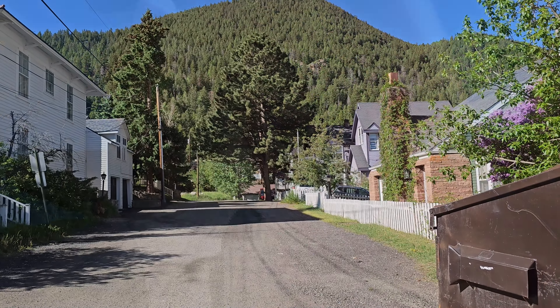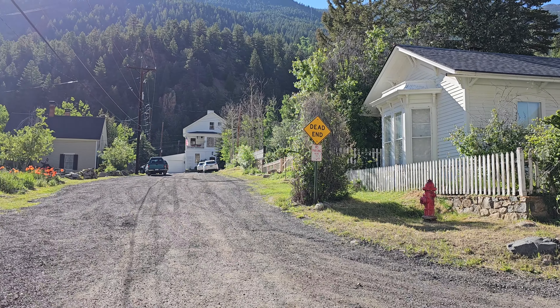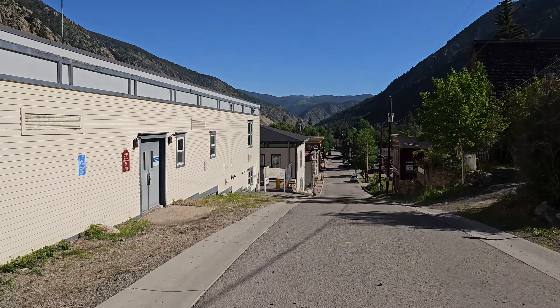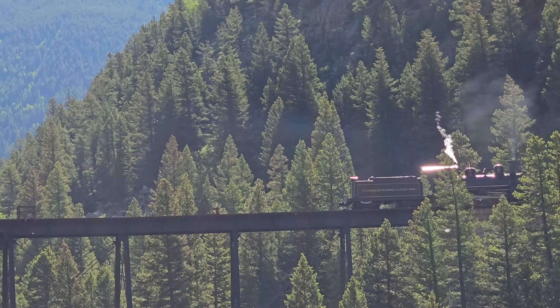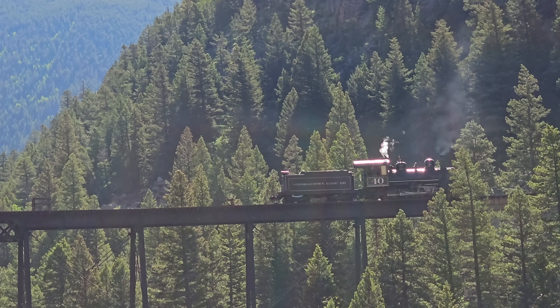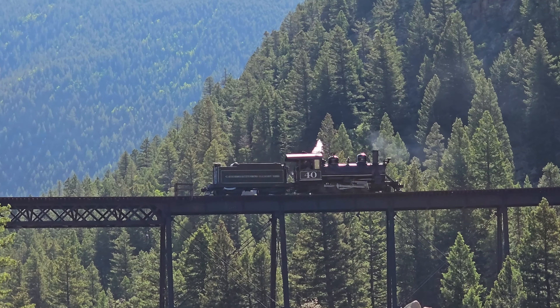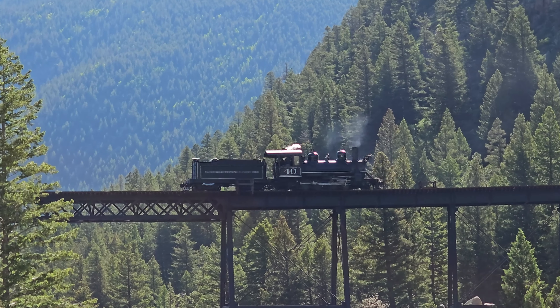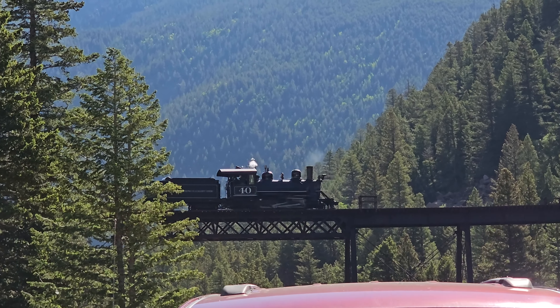Let's go up one more street and see what's up there. Looks like this is where the neighborhood's at. When I said up one block, I wasn't kidding — it was up. Thanks for joining me on today's adventure. I will see you guys someplace or another.